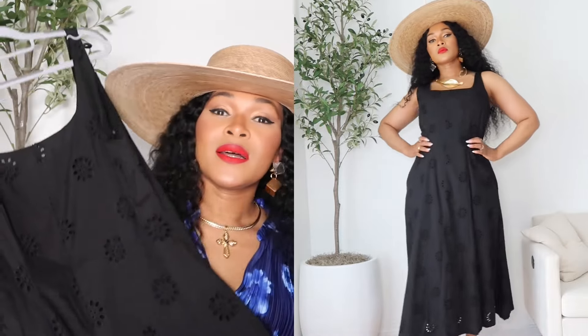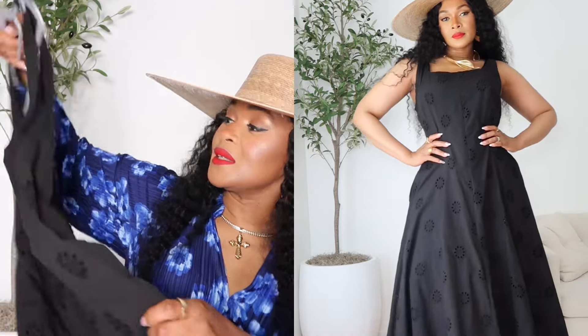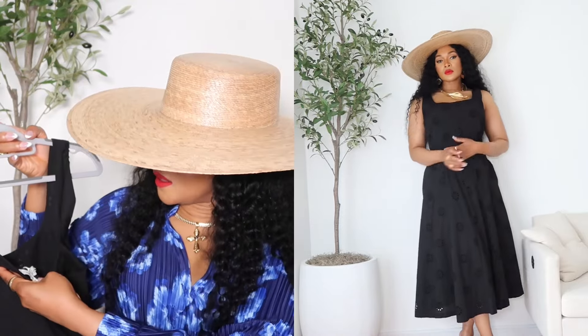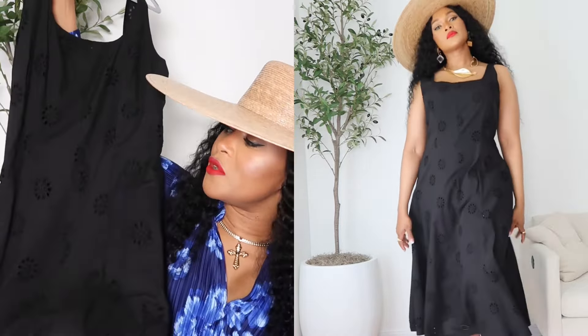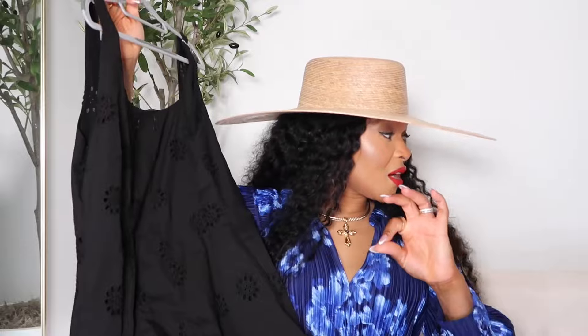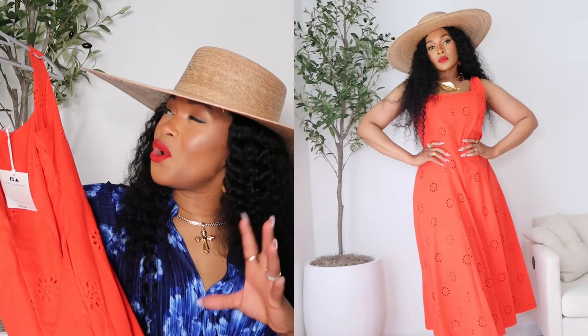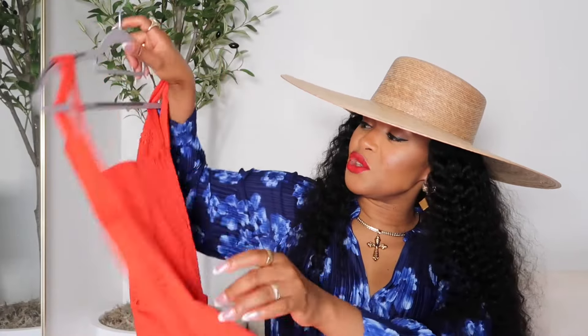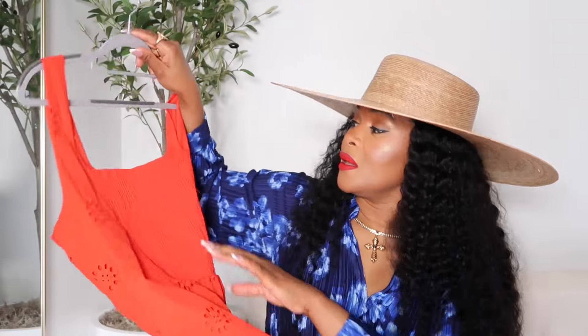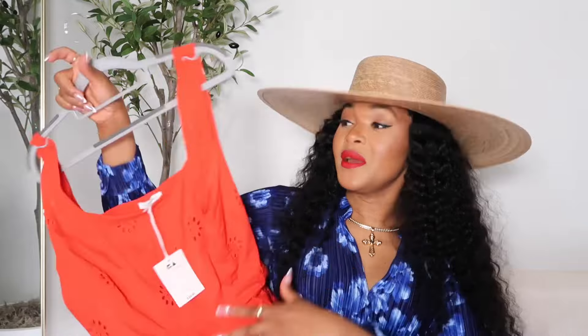The first one is this black dress — a lace black dress, sleeveless, elastic at the back. I got it in large; I should have gotten small or medium, but I like the fullness of the bottom. It is beautiful — I wish you could touch the fabric, it's better than Zara, honestly. This comes in three colors. There's a red one — kind of orange-red — with a square neck, no zip, and it has a pocket. This one has elastic at the back, no zip, and it's $36.